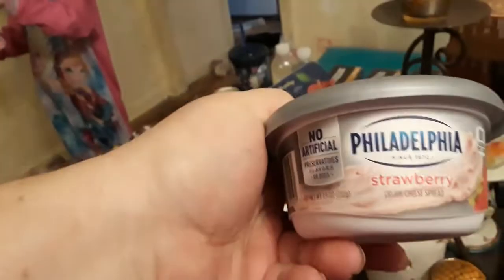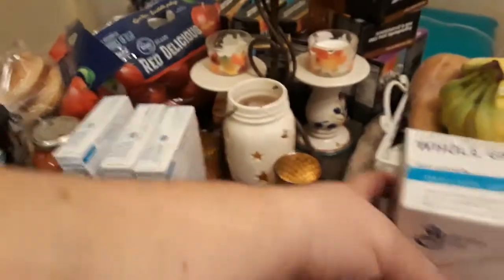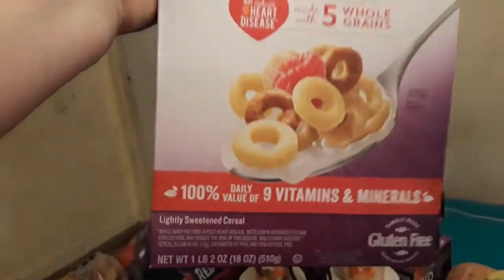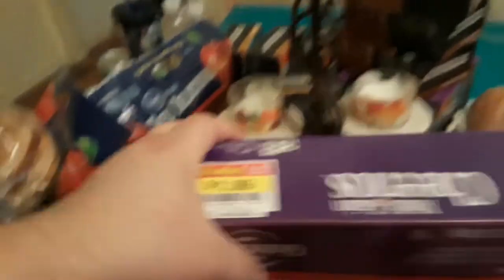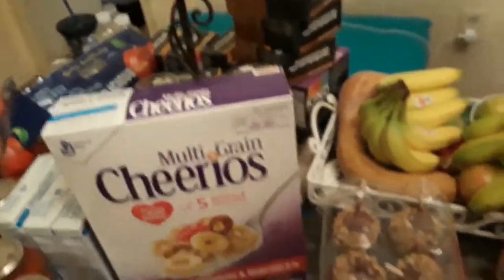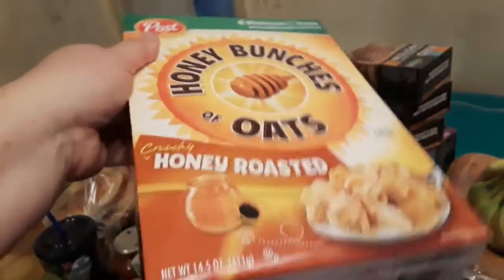I got some strawberry cream cheese for a recipe I'm going to make. And I got this cereal — a giant box of Multi-Grain Cheerios. These were $1.99 but the original price was $4.59, so less than half price. My kids will eat those for a snack. These Honey Bunches were on sale for $1.49 a box — these are the 14.5 ounce boxes and my kids like Honey Bunches.